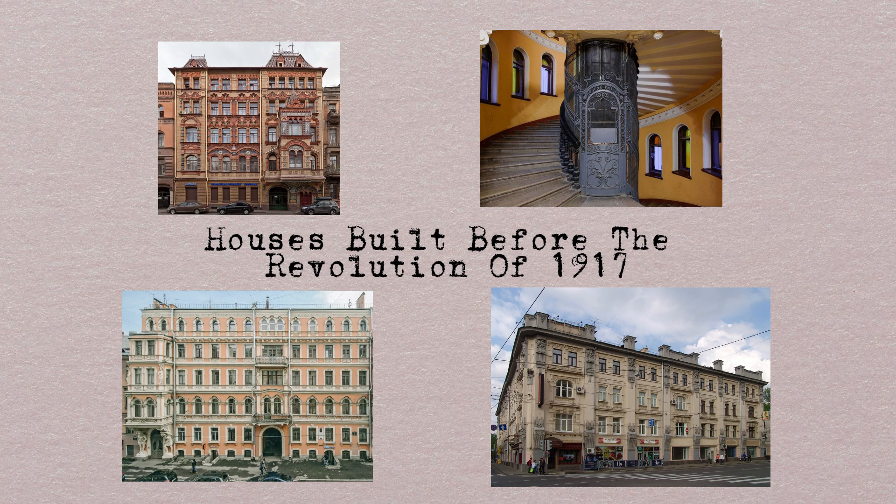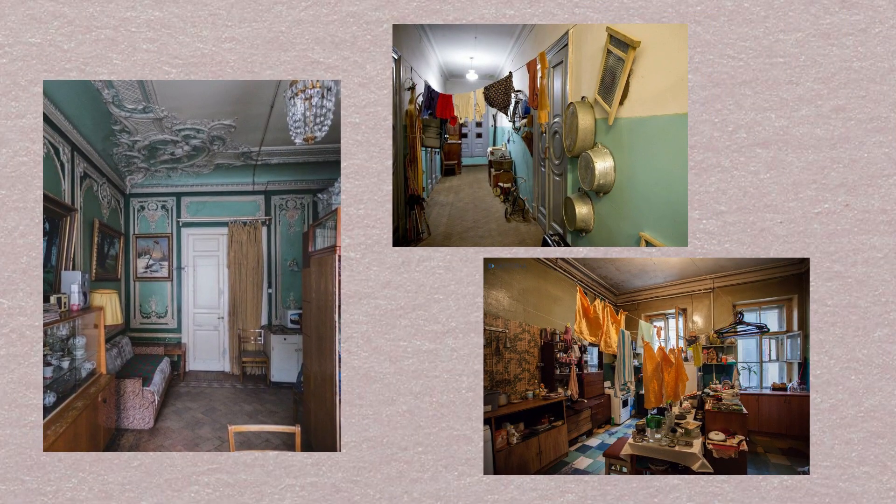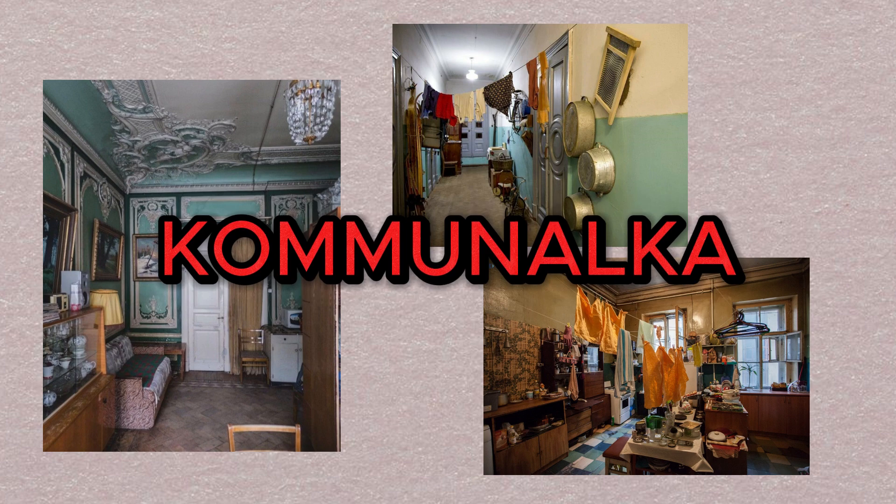Later, after the revolution, all these huge apartments were divided into small rooms and were given to Soviet people at the time of global urbanization. We call it kommunalka, coming from the word commune — living together. By the way, I had the chance to live in this kind of house and it was horrible because my toilet was in another hallway. I had to go out of my apartment, cross all the kommunalka space and meet all the people, and only then I could find my toilet room. I wouldn't like to give it another try. Never!